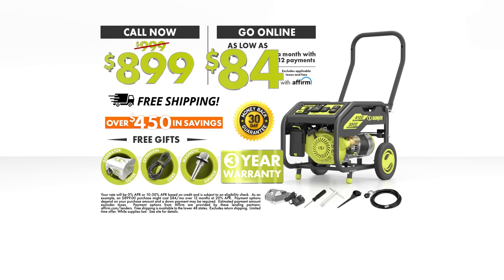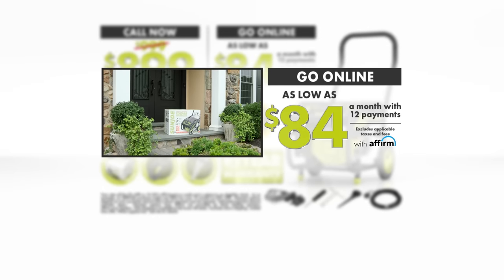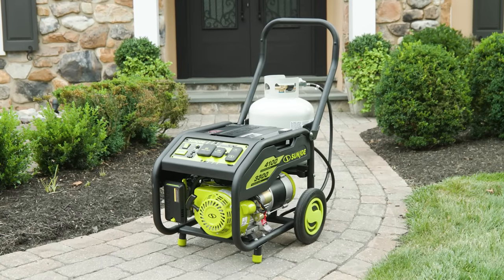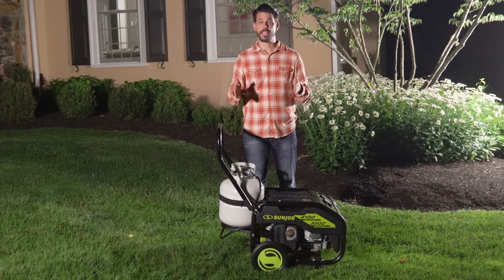Or pay as low as $84 a month online at GetPowerJoe.com. Your first payment of only $84 is all it takes to get Power Joe to your door. This is an exclusive TV offer that includes Sun Joe's no-questions-asked 30-day money-back guarantee. Don't delay.